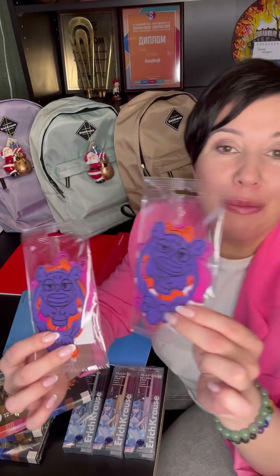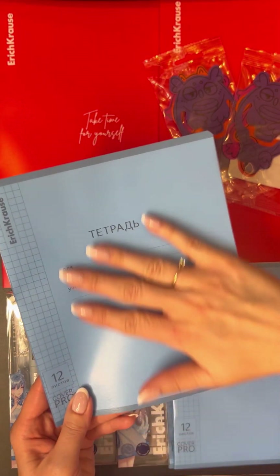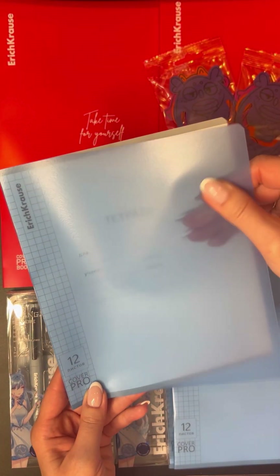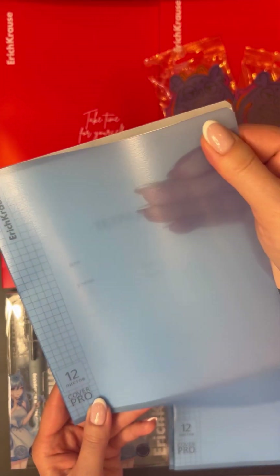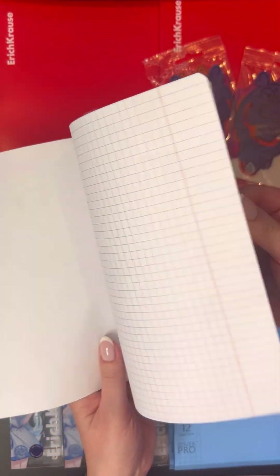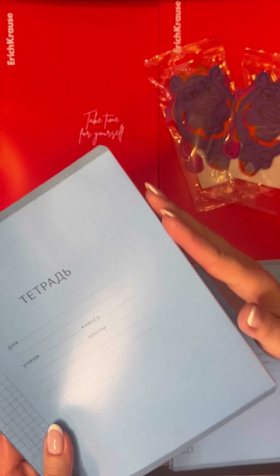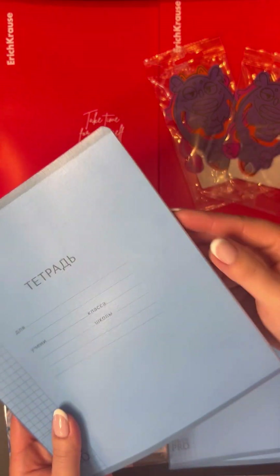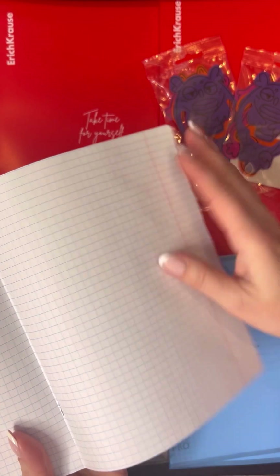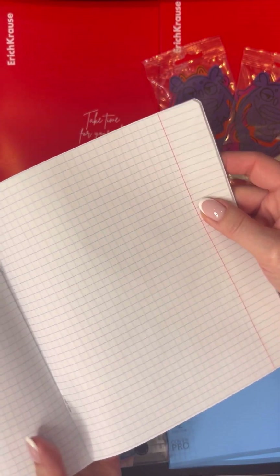Набор закладок в виде таких милых чудиков, которые будут отличной дополнительной продажей у вас в магазине. Школьная тетрадь Erich Krause с пластиковой обложкой — обложка очень плотная, с эффектом апельсиновой корки. У тетради плотная двойная обложка и качественная офсетная бумага. Удобные скругленные уголки. Обратите внимание на цвет линовки — она синего цвета, что облегчает работу для школьника.